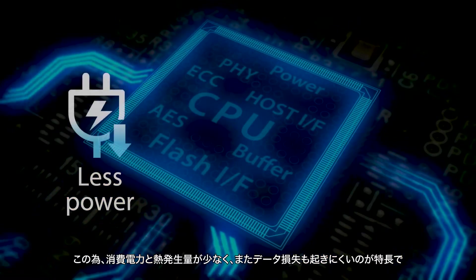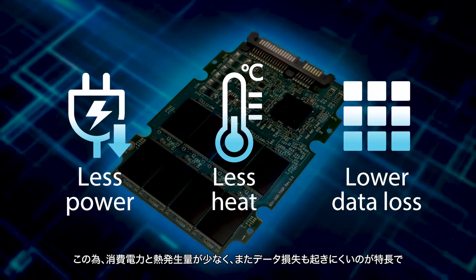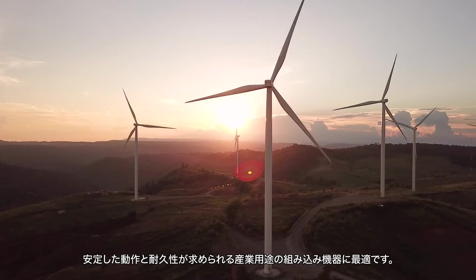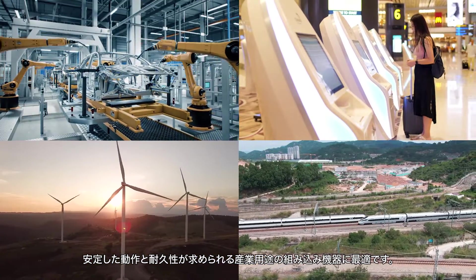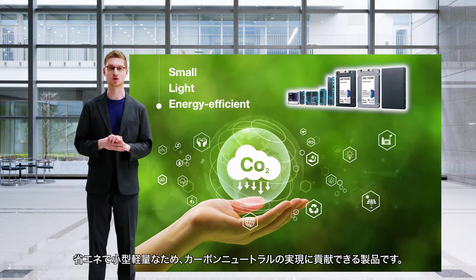For this reason, less power is required, less heat is generated, and the risk of data loss is lowered. Stable functioning and durability are supreme — ideal features for data storage built into industrial equipment. It's small, light, and energy efficient. Our Flash Storage contributes to achieving carbon neutrality.